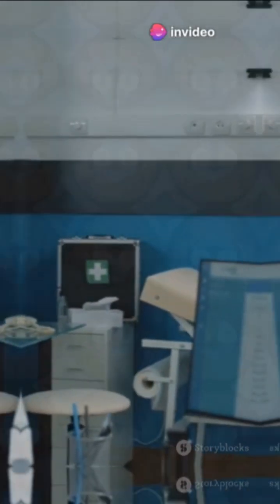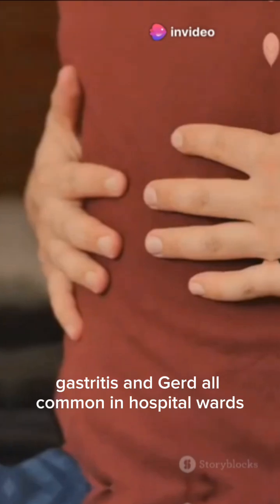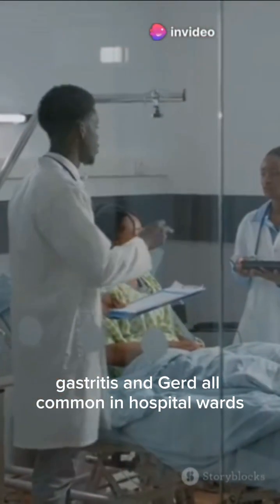Here is your clinical pearl. Be alert for peptic ulcers, gastritis, and GERD — all common in hospital wards.